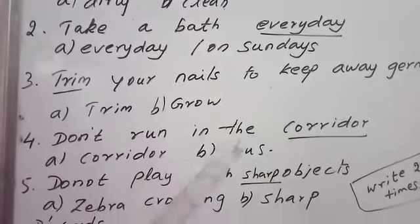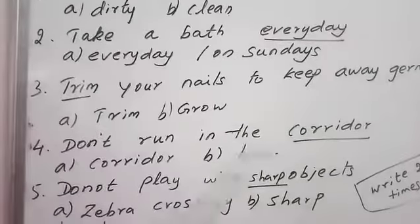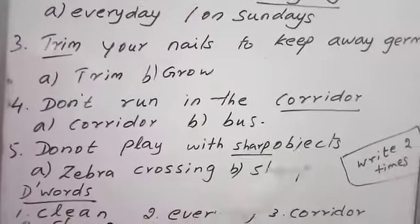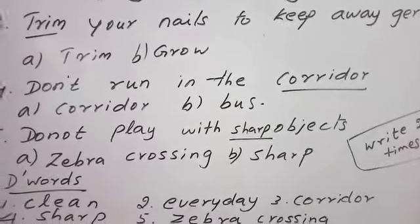Do not run in the corridor. C-O-R-R-I-D-O-R, corridor. Do not play with sharp objects. S-H-A-R-P, sharp objects. Okay?